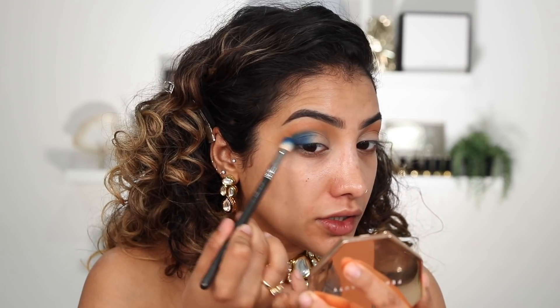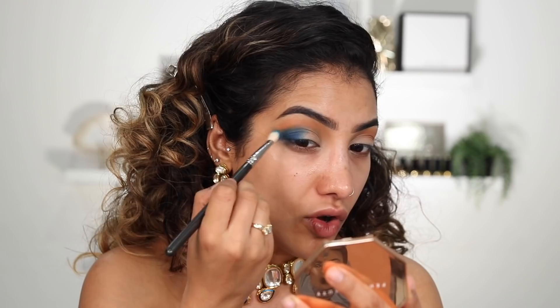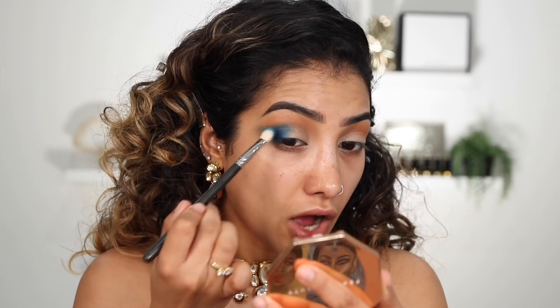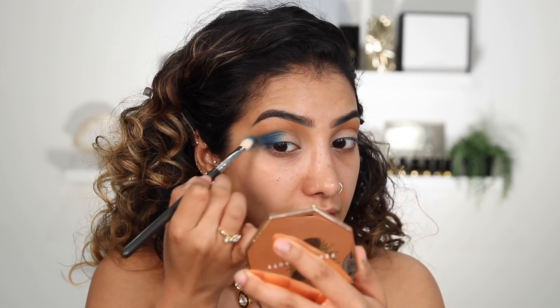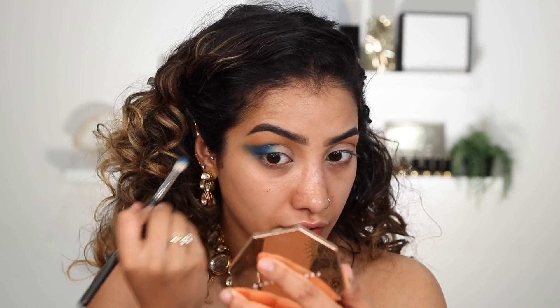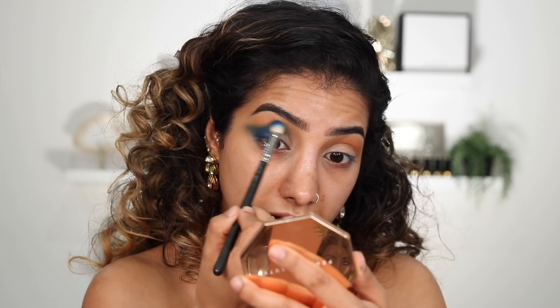I'm taking a clean blending brush to soften out the edge, working this out almost like a cat eye shape — but we're not trying to create anything crazy. Sometimes when I'm doing my eye makeup I'll load on loads of color out on the outer corner and then when I clean it up with a wipe I get a really nice shape. So if it's messy here for now that's more than okay, because it's going to look really good later. I'm just working in small sections and not picking up too much product as I go.